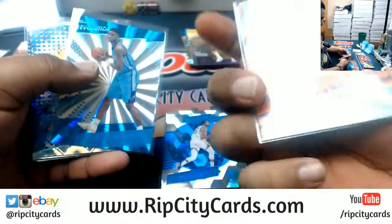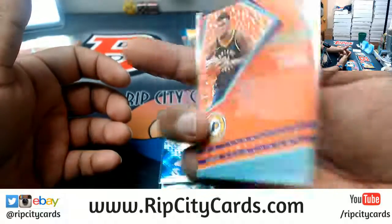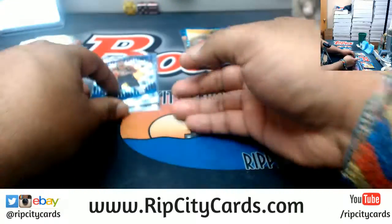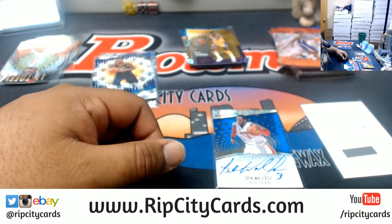And that is going to do it for the break. We got Kevin Durant, Warriors, numbered to 50. CJ McCollum, Blazers, numbered to 100. Dwayne Bacon, Hornets, 75. Paul Millsap, Nuggets, 100. TJ Leaf, Pacers, 100. A redemption for Giannis Antetokounmpo of the Bucks, and a Ben Wallace Pistons on-card autograph. That's going to do it for the break — thank you very much everybody, we'll get it out to you.